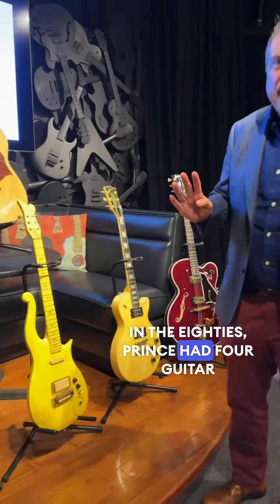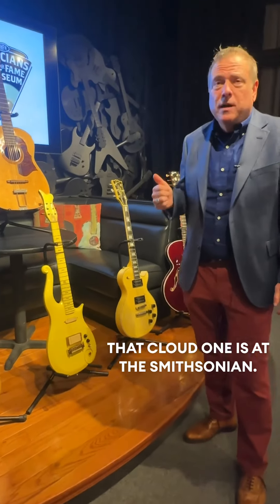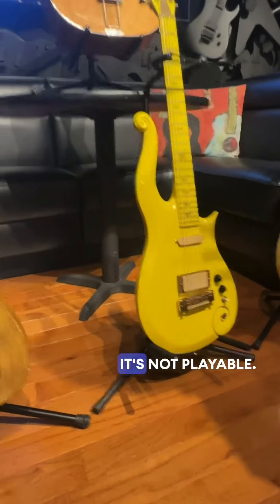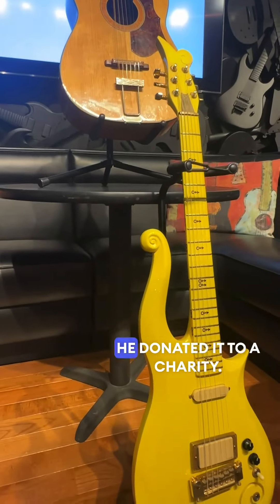In the 80s, Prince had four cloud guitars that were made for him. Cloud one is at the Smithsonian. Cloud two, Julien's auction sold several years ago for $600,000, but it was smashed — it's not playable. And cloud four, Prince never played, but he donated it to a charity.